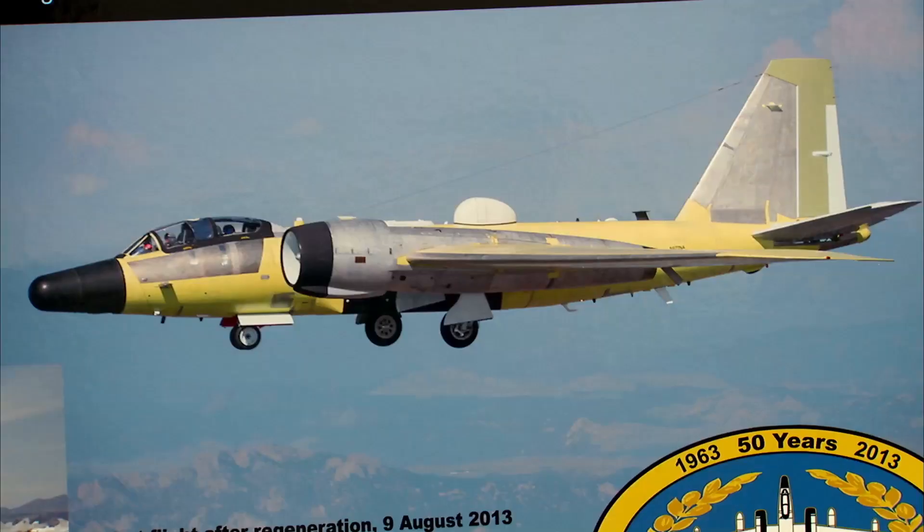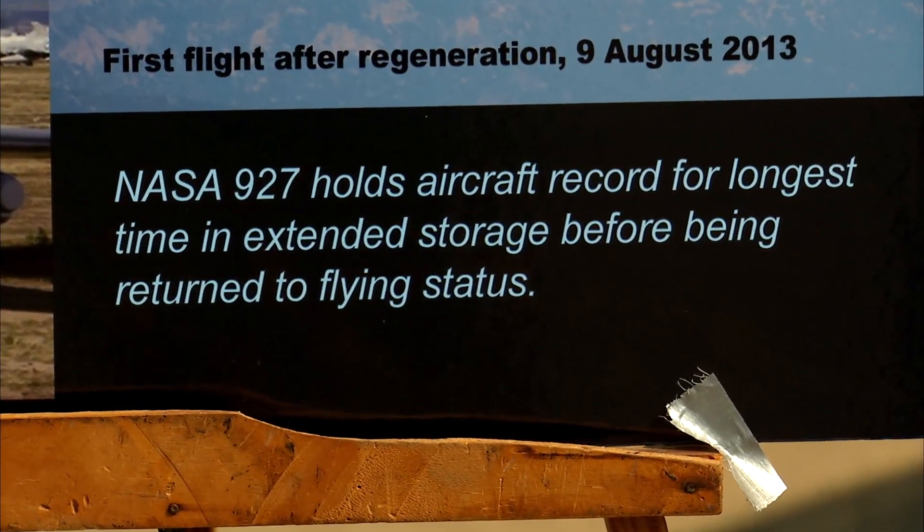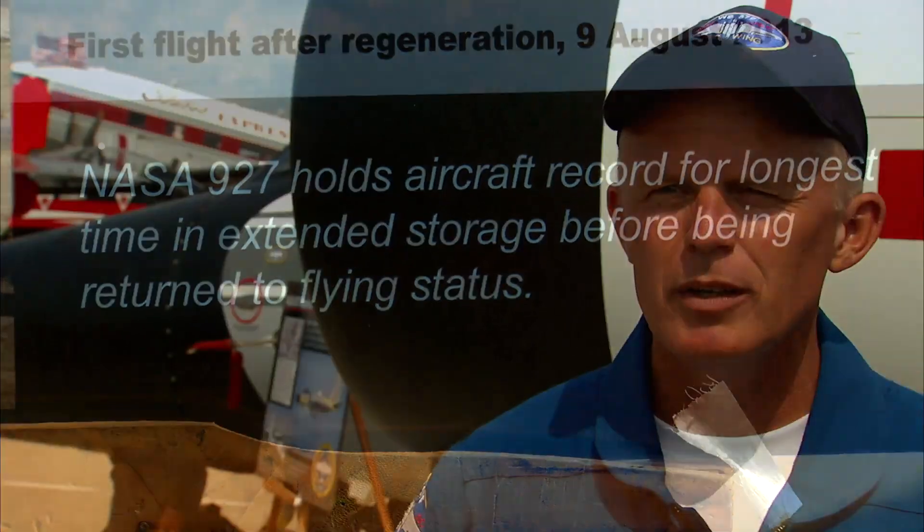completely rebuilt, and then flew for the first time last year after having been in storage for 42 years. We understand that's the record. The previous record — was it 30-some years by an F-4? — but this has been the longest airplane storage brought back to flying status.